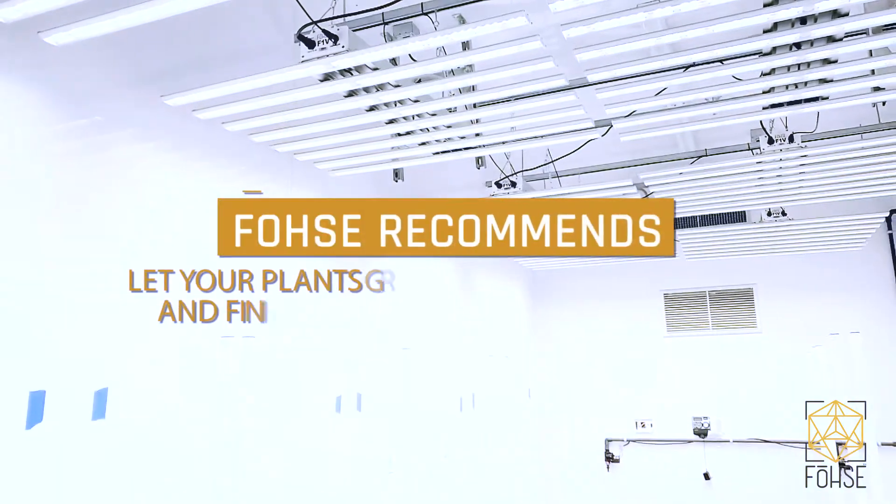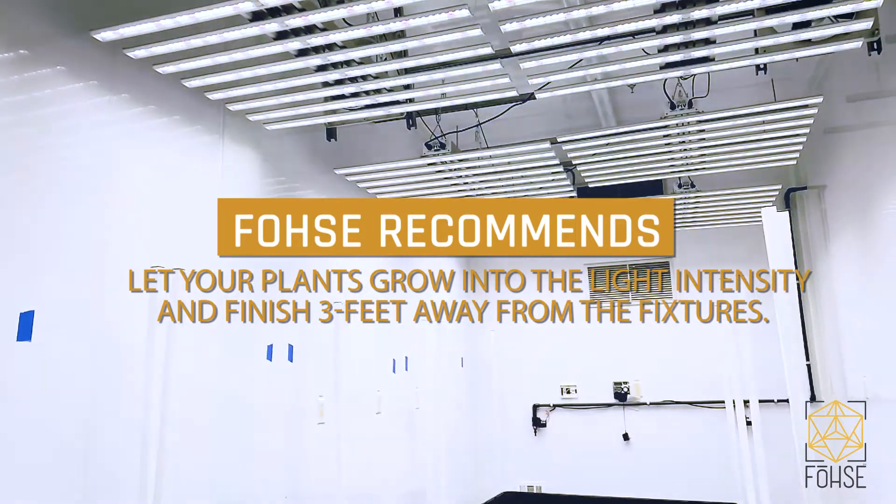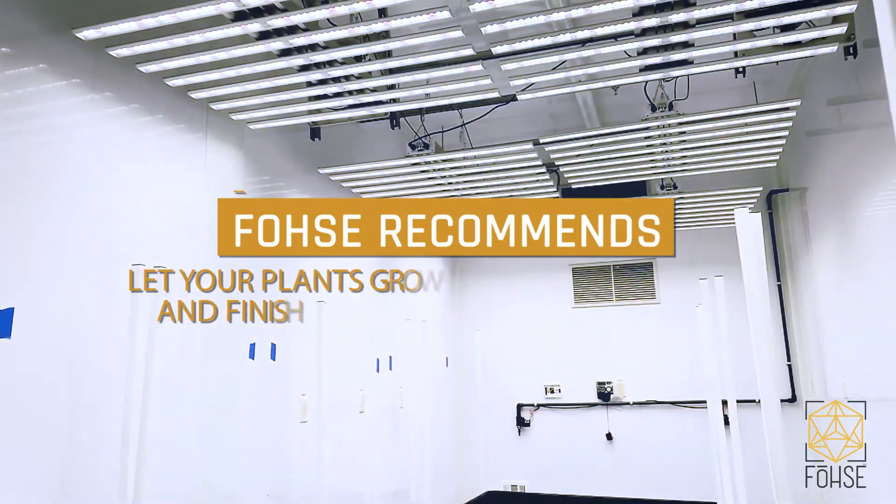We always like to recommend that people, when they're finishing their flower room period, that they're roughly three feet away from the LED — from the top of their canopy to the diode itself.